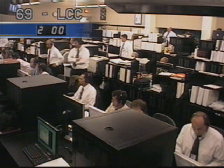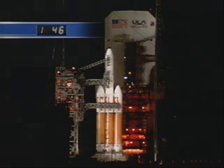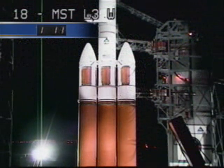T-minus 120 seconds. T-minus 90 seconds. Second stage is secure at flight level. T-minus 80 seconds. Second stage LH2 securing started. LOX GSE is secure. RCO report range, go for launch. Range is go for launch.